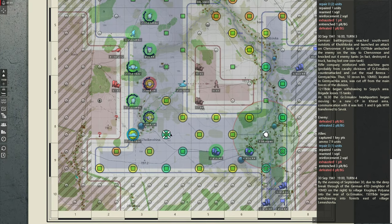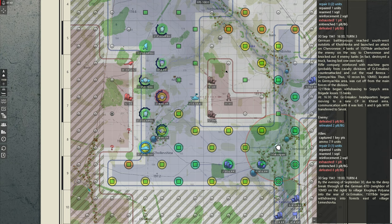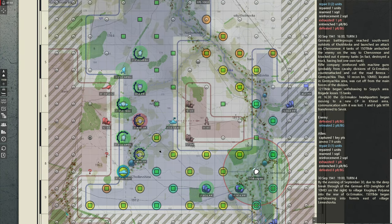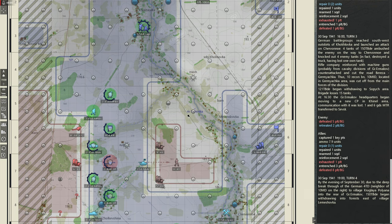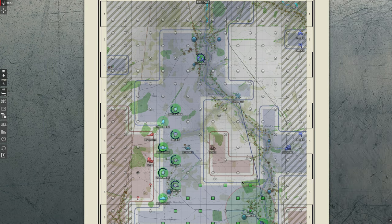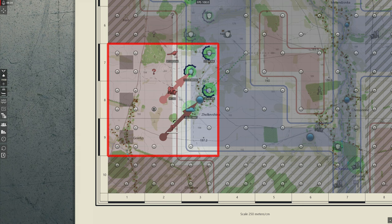I could try to move the repair units close to the T-50s, but it's risky — if they get intercepted, I might lose the whole unit. And I still don't know what the friendly AI will do. So I'll move them north along the road and hope the enemy doesn't reach them. Let's see what happens. They're attacking again — that's a major attack incoming with at least two completely fresh units.